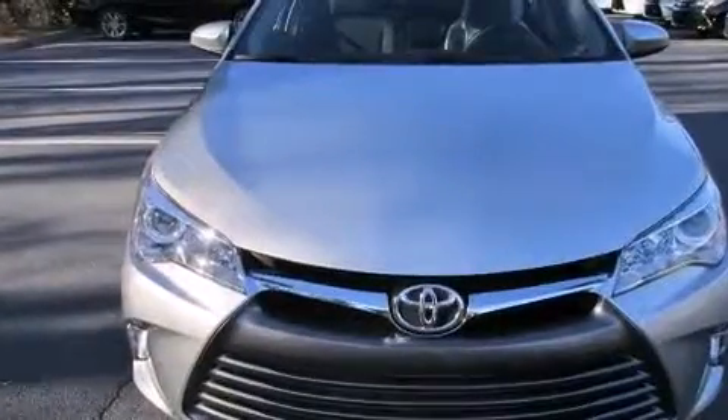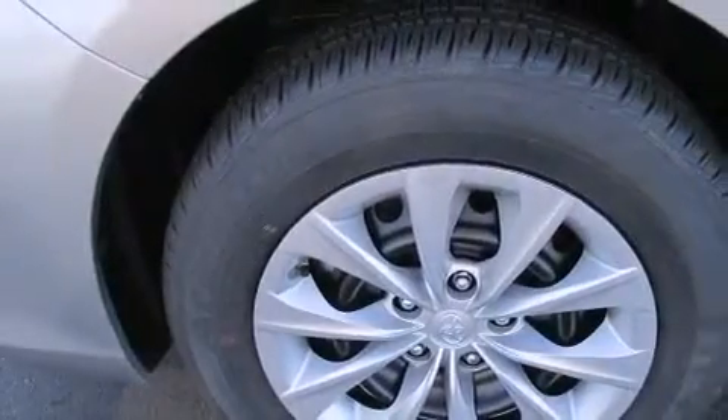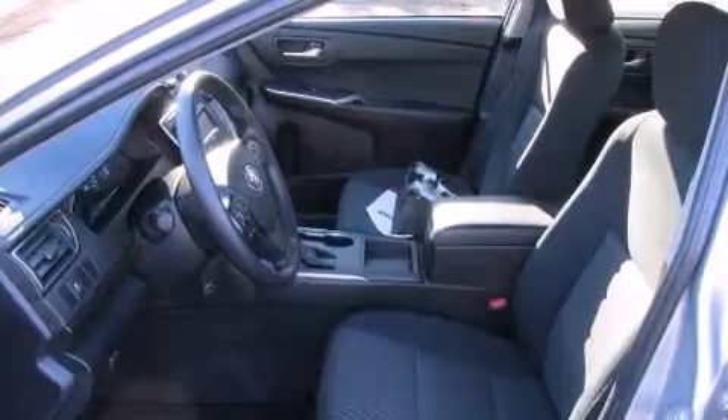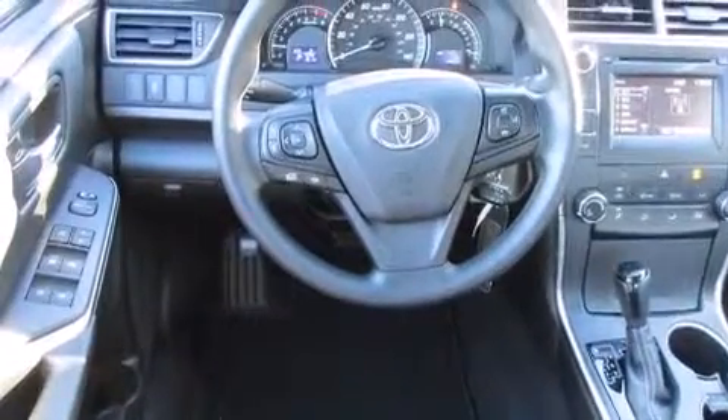All of the following features are included: the Toyota Entune infotainment system, air conditioning, cruise control, a CD player, front side impact airbags, a split folding rear seat, a rear window defroster, a traction control system, a keyless entry system, and a power driver's seat.